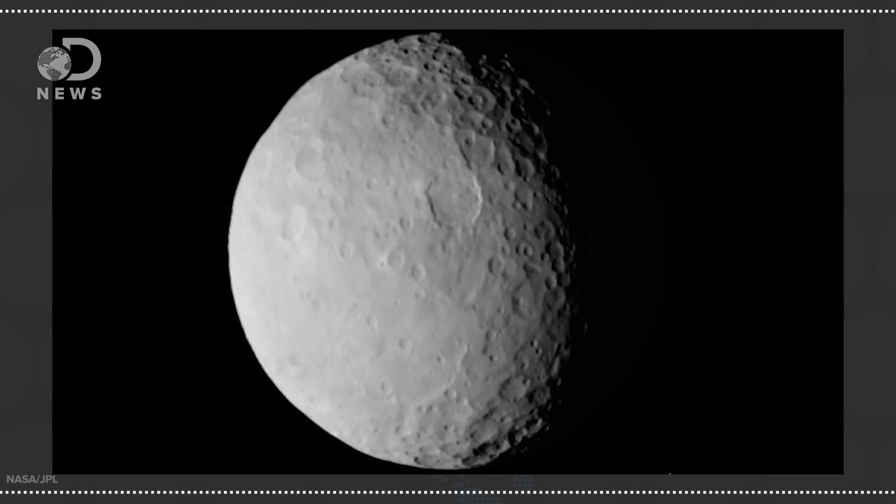And it just keeps getting weirder. The latest, as reported in Nature last week, is that the bright spots seem to be producing a haze — but not a planet-wide haze, just a localized haze, which is pretty interesting. And it only shows up when seen from certain angles at noon local time on Ceres. It comes back in a regular pattern, covering half the crater before stopping at the rim.